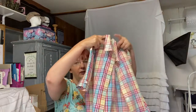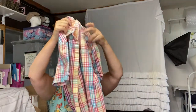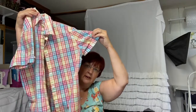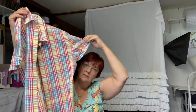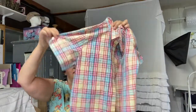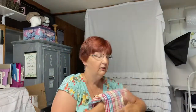First thing I picked up in clothing was this Foxcroft blouse. These are really nice work blouses and I like the colors in it — I like picking up Foxcroft, I think it does pretty well. These are very expensive if you buy them in the store. I like the colors — it could still go into fall with it being plaid, and pink is a good color for the fall season for 2022.